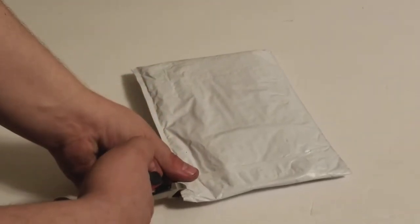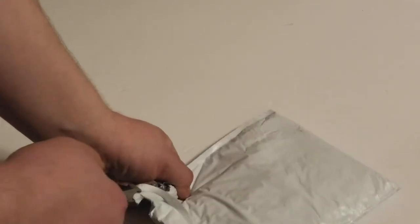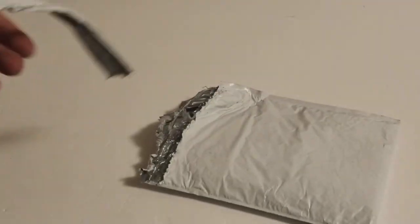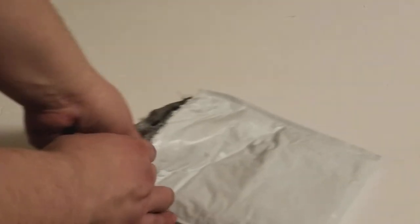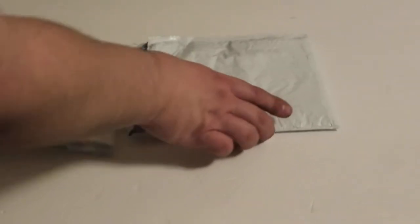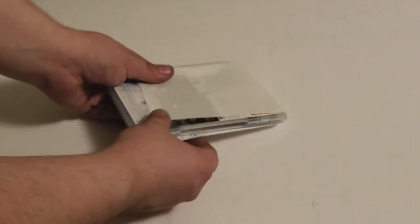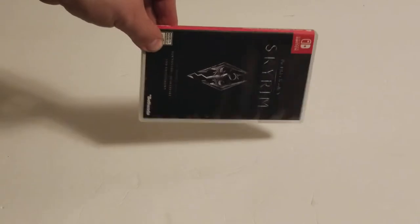I lost my scissors, so I'm hoping this little guitar pick thing works. There you go - I didn't have to cut it, it worked out. Just making sure I'm in frame. And here is the game. I believe I have the receipt, so I'm going to take that away off camera.